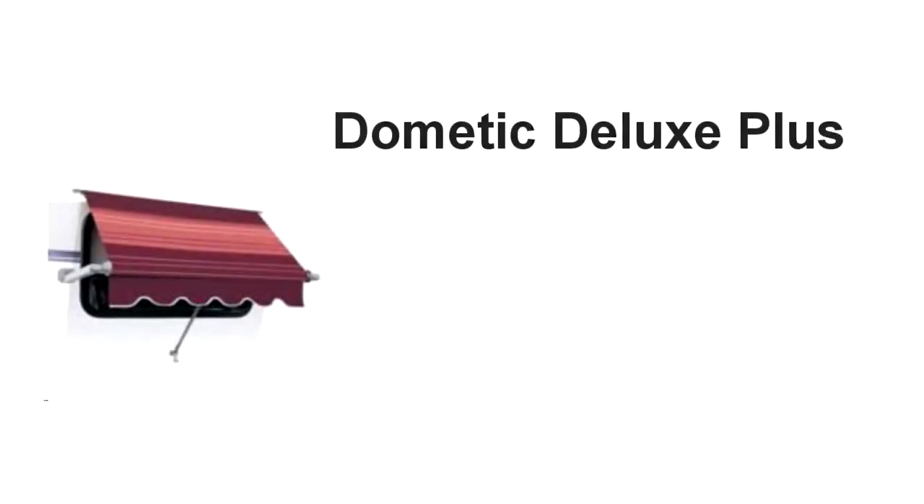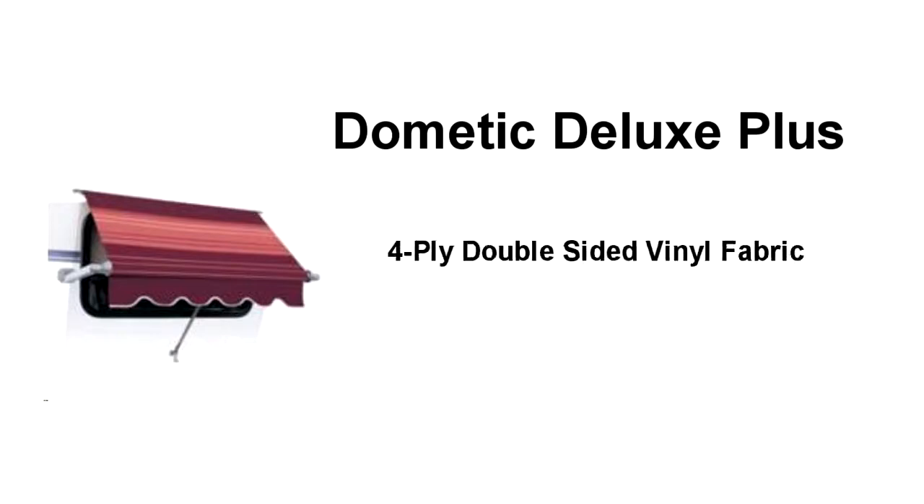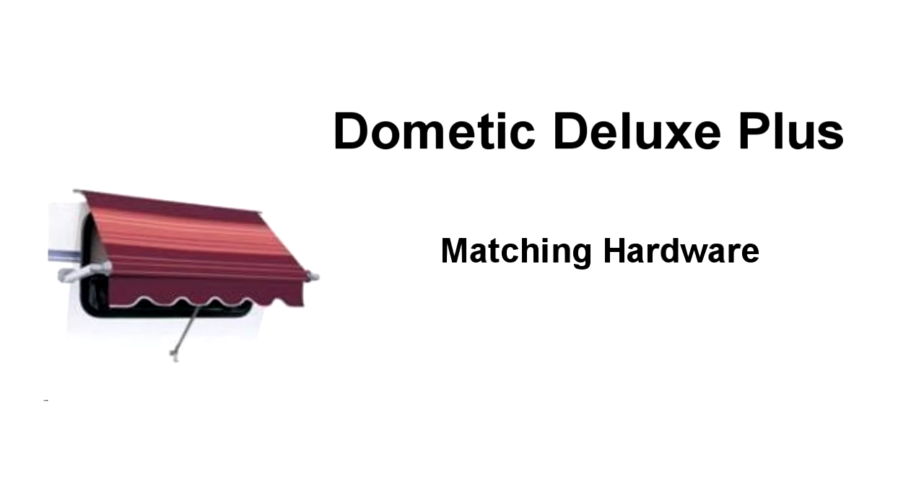Dometic also offers the Deluxe Plus window awnings. These window awnings feature Dometic's top quality four-ply double-sided vinyl fabrics in six color choices, matching hardware, and a polar white vinyl weather shield.